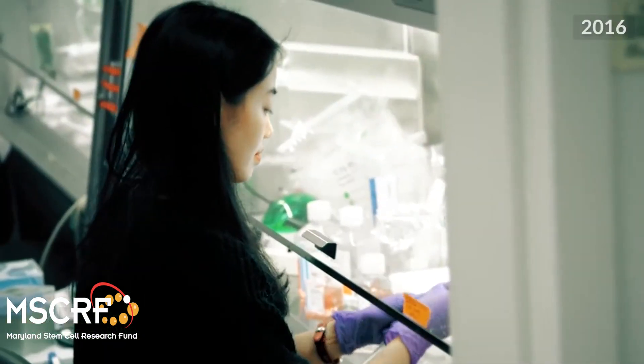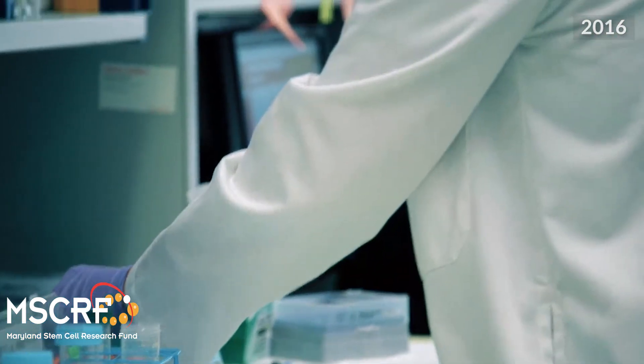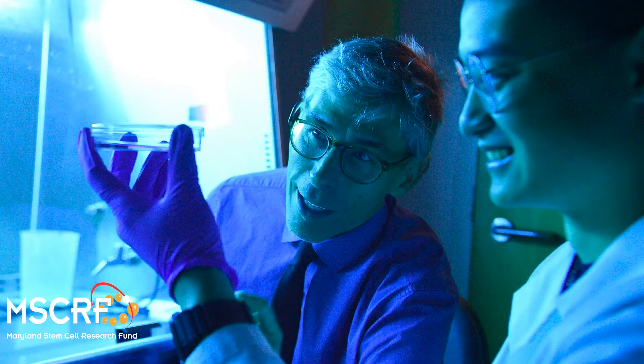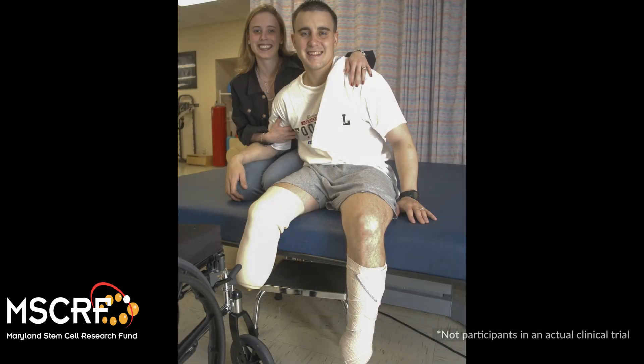We first started off with tests on normal subjects where we would inject cells into them and then do a biopsy to remove what we injected and see how it changed the tissue. We did that really carefully in about 40 subjects, and so based on those results we've enrolled about four people with limb loss and we're just starting to inject them with these cells in hopes of really helping them and helping their activities of daily living.